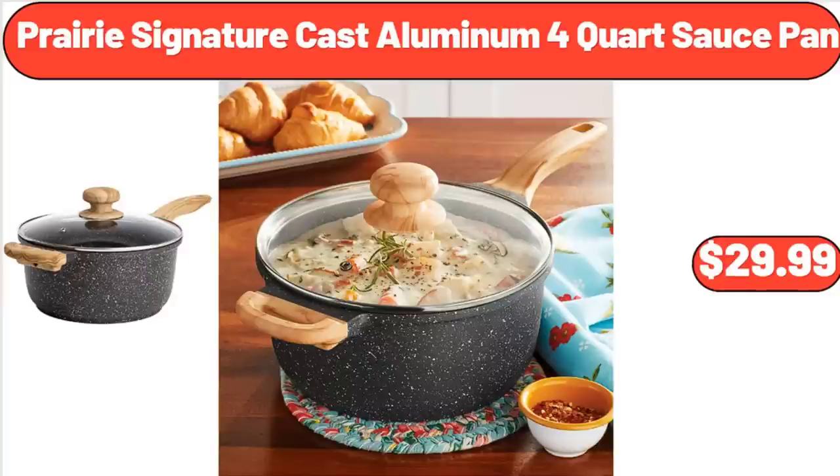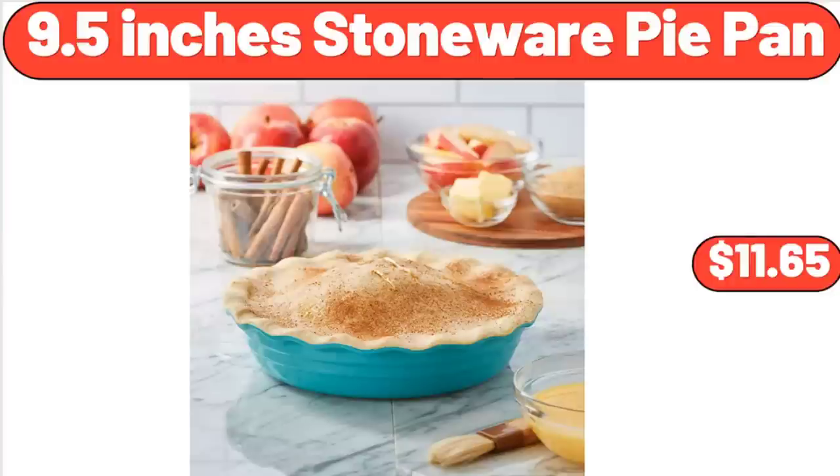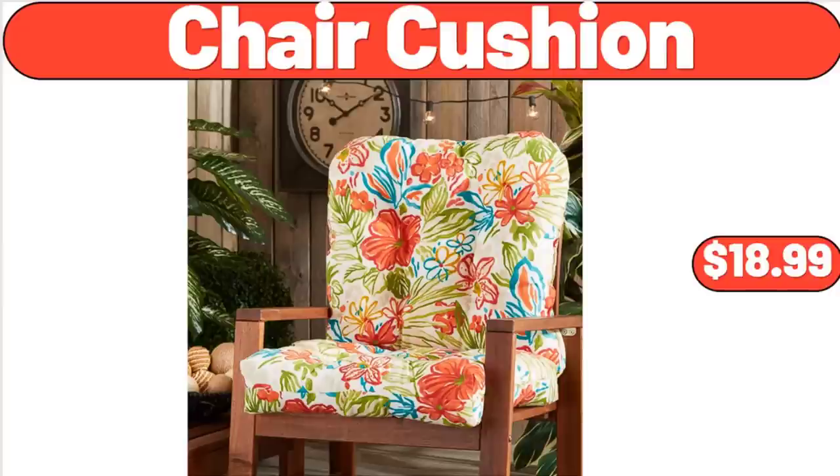Prairie Signature Cast Aluminum 4-Quart Sauce Pan, $29.99. 9.5-Inch Stoneware Pie Pan, $11.65. Chair Cushion, $18.99.